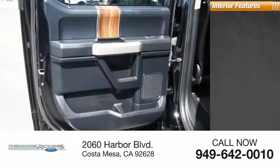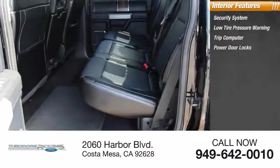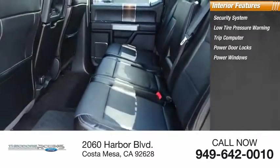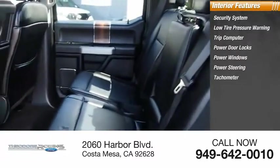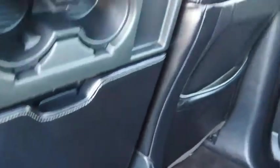Inside you'll find security system, low tire pressure warning, trip computer, power door locks, power windows, power steering, tachometer, adjustable pedals, overhead console, panic alarm. Come take a test drive today.